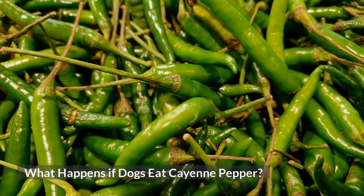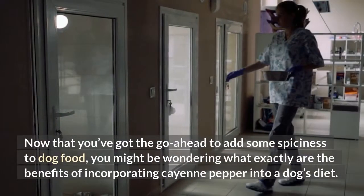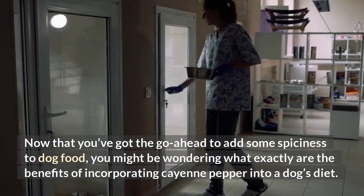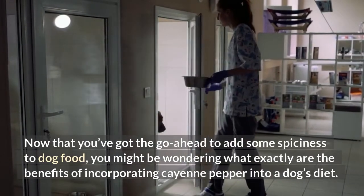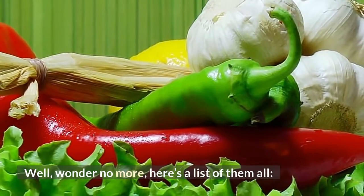What happens if dogs eat cayenne pepper? Now that you've got the go-ahead to add some spiciness to dog food, you might be wondering what exactly are the benefits of incorporating cayenne pepper into a dog's diet. Well, wonder no more — here's a list of them all.